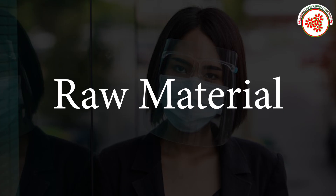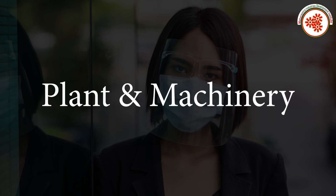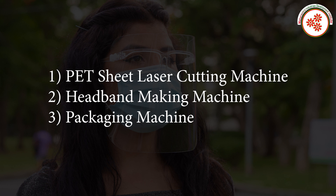Raw materials include: polyethylene shields, ABS plastic granules, plant machinery, PET sheet laser cutting machine, headband making machine, and packaging machine.